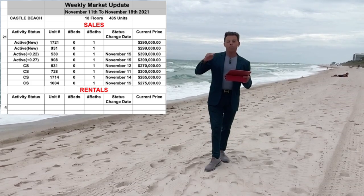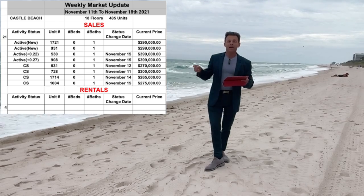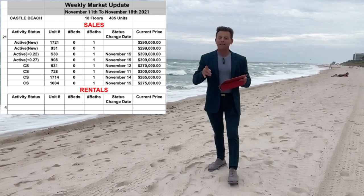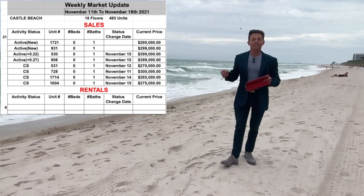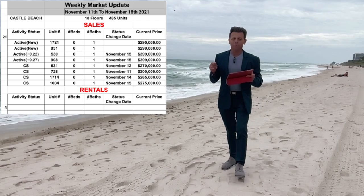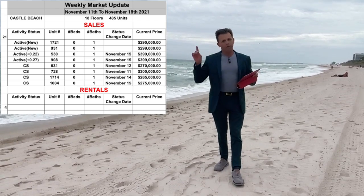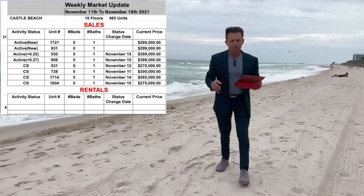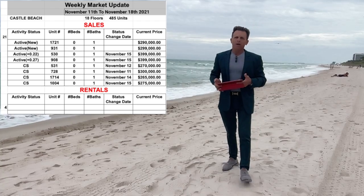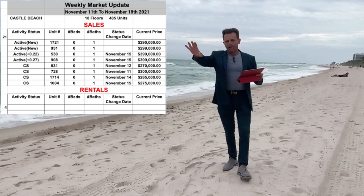There is a continued price increase going up here in Miami. Like you can see, unit 530 is now priced at $399,000 — that's a studio with ocean view. Unit 908 is also at $399,000, a studio with bay view. It's a very nice view on the 9th floor on the Collins side where you can see downtown and everything.